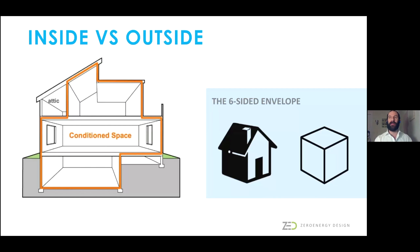When thinking about the efficiency of the envelope, it's important to define what's inside and what's outside. Everything inside needs to be separated from everything outside with a continuous insulation layer and a continuous air barrier, to reduce heat loss through the envelope. We like to think of it as a six-sided envelope: four walls, a hat which is your roof, and a bottom—whether it's your basement or a slab on grade—you need insulation on all sides.